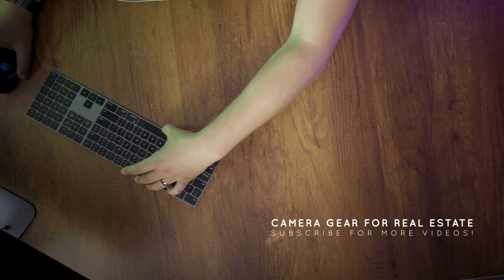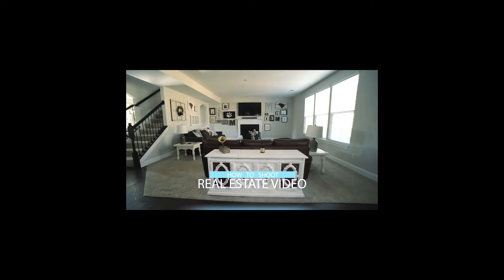Hey guys, welcome back to the channel. Today I'm going to tell you all the stuff I use to shoot real estate videos. As you guys know, I shoot a lot of real estate for a living. I've done a couple of videos on how I shoot, but today I just wanted to go over basically my necessities — not always everything I use, but pretty much everything I use every time I go to shoot a listing.